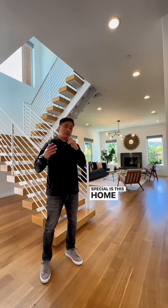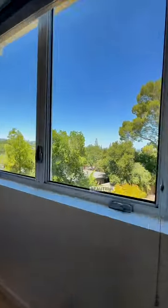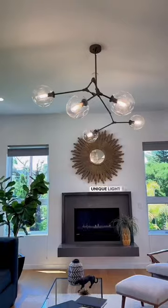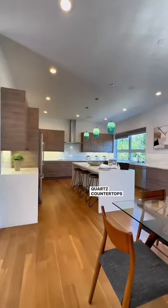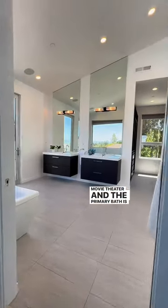What's special is this home also comes with an outdoor deck, which is really rare for the area, but lets you take advantage of all the beautiful views you have here around you. And being that it's built in 2015, it's got all the modern features — things like unique light fixtures throughout the house, waterfall quartz countertops in the kitchen. This place has even got a movie theater, and the primary bath is like a resort.